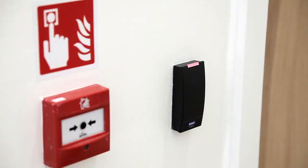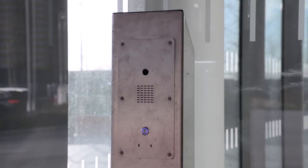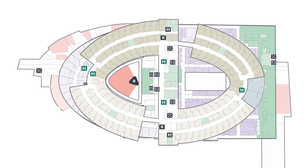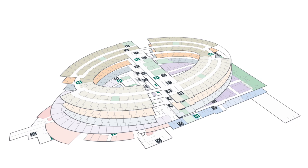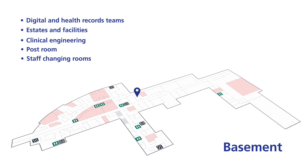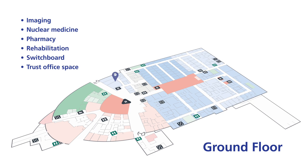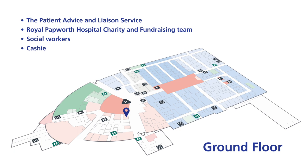Every member of staff must carry an ID badge to access the areas they work in. There is an intercom system to access the building after 10 pm. The basement houses the digital and health records teams, estates and facilities, clinical engineering, the post room, staff changing rooms and showers, and a secure drying room. The ground floor is where you'll find the main reception desk, plus day ward, outpatient departments, discharge lounge, heart and lung function, imaging, nuclear medicine, pharmacy, rehabilitation, switchboard and trust office space. The patient advice and liaison service, Royal Papworth Hospital charity and fundraising team, social workers and cashiers are also based on the ground floor.